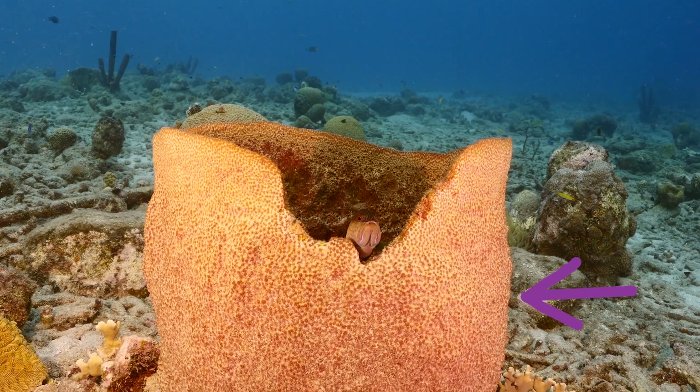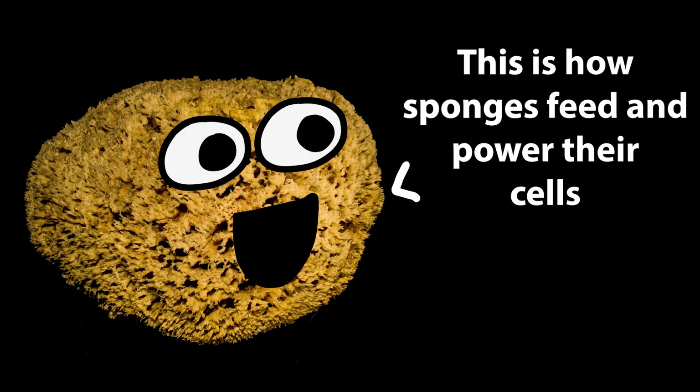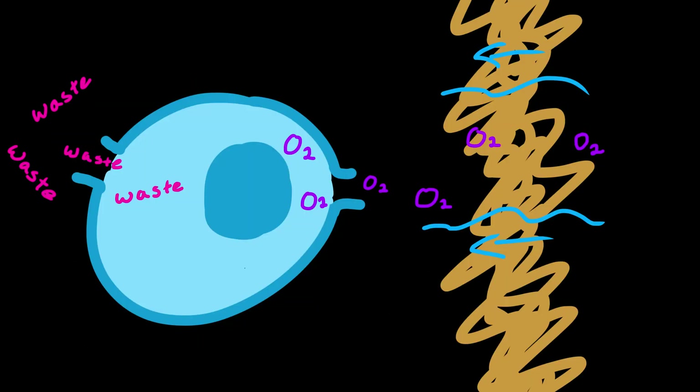Instead, they filter feed, so they rapidly pull water into themselves and then expel it. Sponges do not have a digestive system, so any particles they filter through their surface are captured and directly absorbed by their individual cells. This is how sponges feed and power their cells. This flow of water through a sponge also provides it with a steady supply of oxygen and removes wastes.